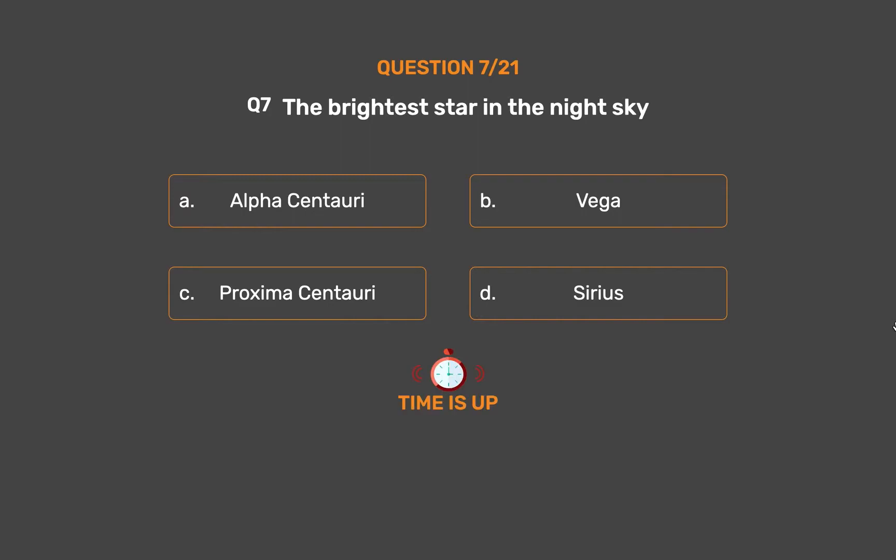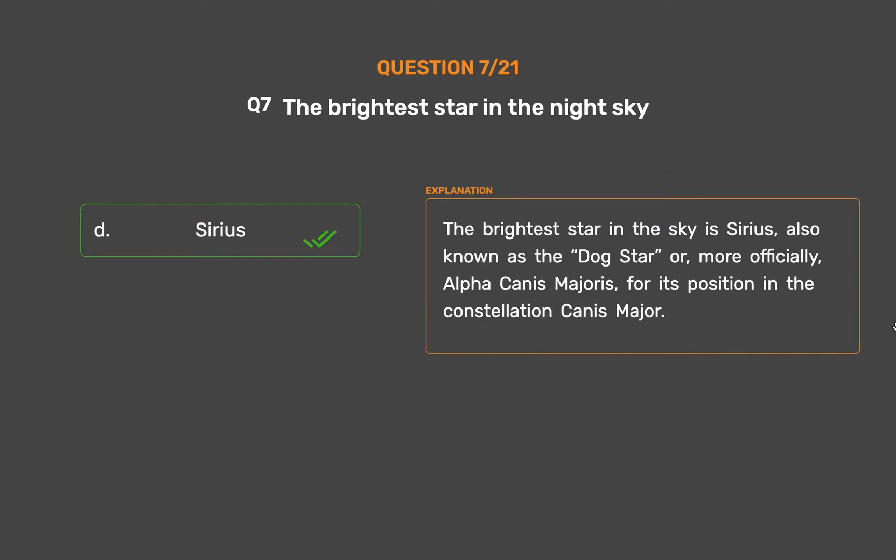The correct answer is Option D, Sirius. The brightest star in the sky is Sirius, also known as the Dog Star, or more officially, Alpha Canis Majoris, for its position in the constellation Canis Major.